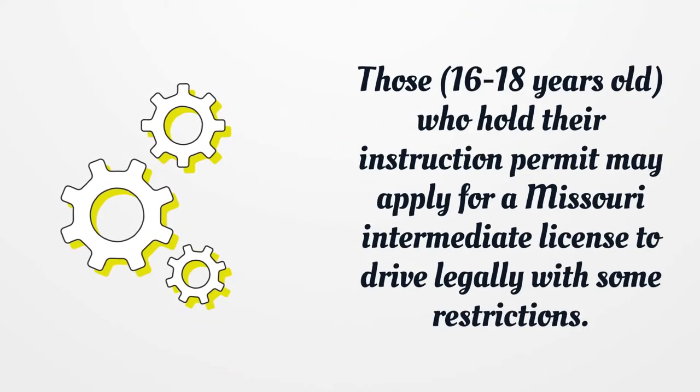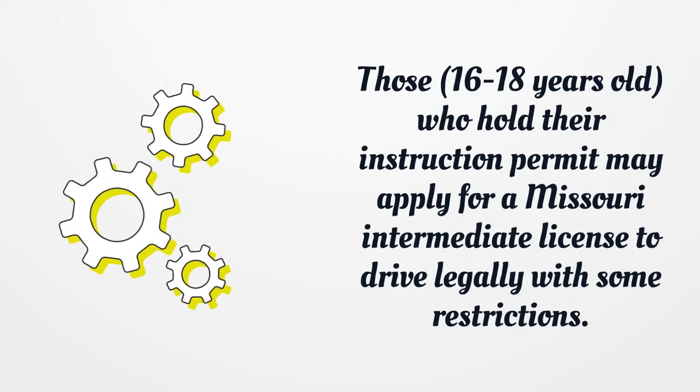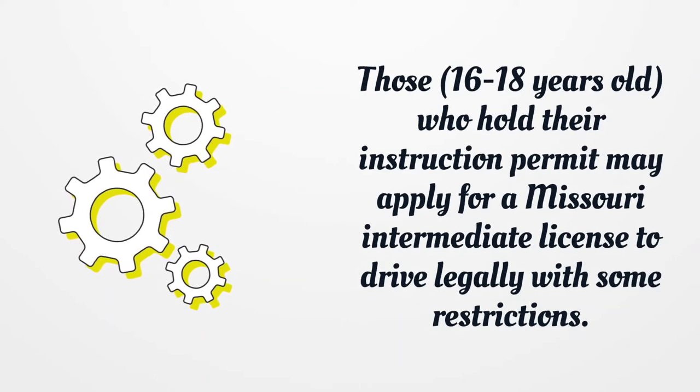Those 16 to 18 years old who hold their instruction permit may apply for a Missouri Intermediate License to drive legally with some restrictions.